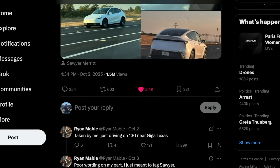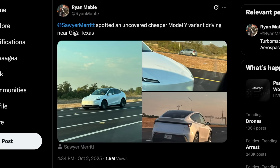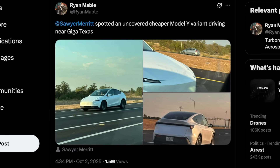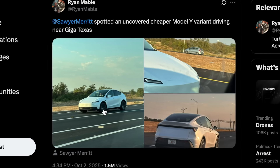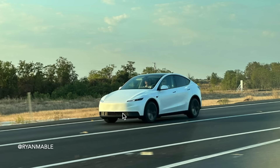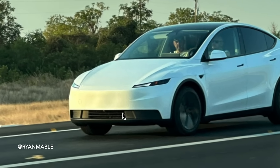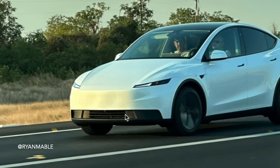Spotted and shared by a user on X going by Ryan Mabel, what appears to be the first fully uncovered Model Y standard variant driving near the Giga Texas factory. Three high quality photos taken from different angles give us a nearly complete look at the car, showing practically every exterior design change that the standard Model Y will ship with once it officially launches.